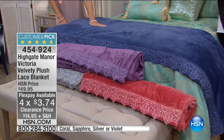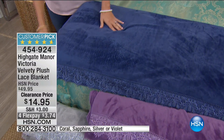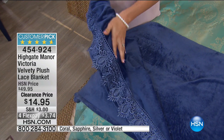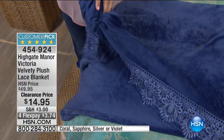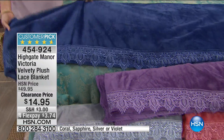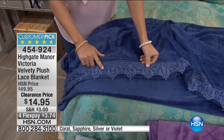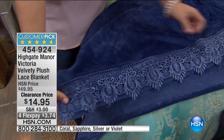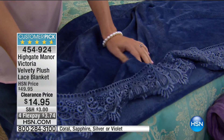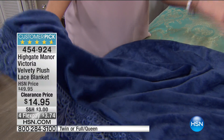Think about holiday gift giving — where can you give such an amazing gift for under $15? We have this in twin, full/queen, or king. Our velvety plush blankets feel so nice against your skin and they're not lightweight — look how nice and billowy this is. But on top of feeling cozy, look at this lace detail — almost four inches of lace all the way across. This is the time to step up your whole linen closet.